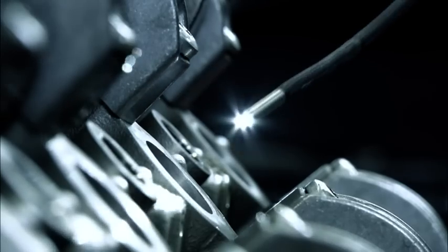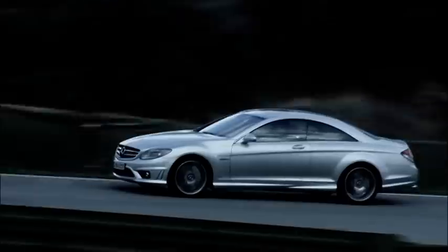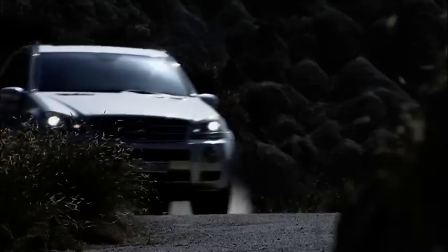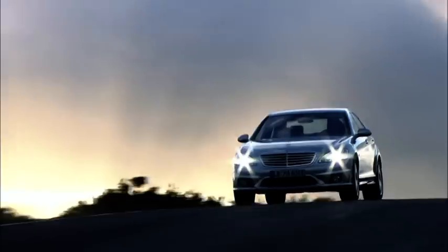Following the first successful test run, the engine goes on to the next station, where its inner workings are carefully examined. Then the engineers give the green light for the first endurance test of the engine before it goes into series production. The various functions of the engine are monitored for up to 800 hours. Endless test runs on the racetrack and road tests under extreme conditions give AMG engineers the proof that this is an engine whose reliability and performance are second to none.